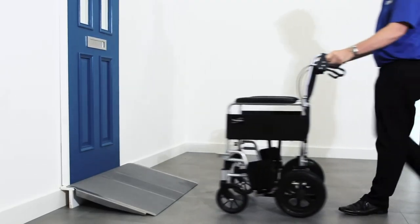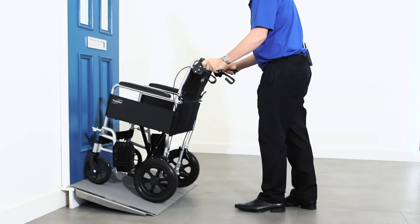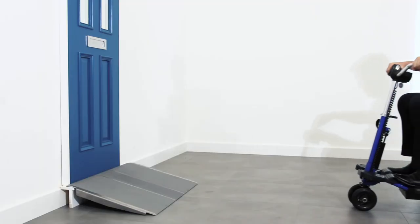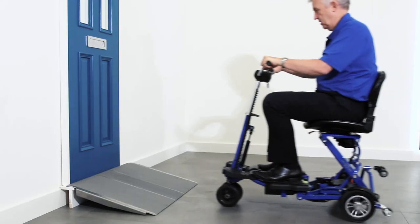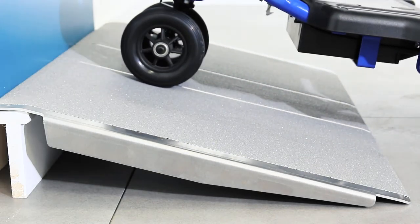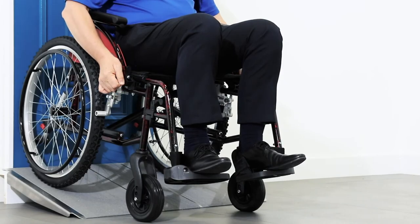This convenient scooter and wheelchair accessory can be used as a threshold ramp for UPVC doors, high curbs and steps, as well as roll-in showers and wet rooms, helping those with limited mobility to live more independently in their own home.